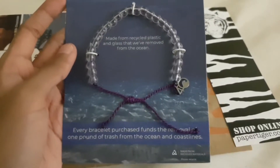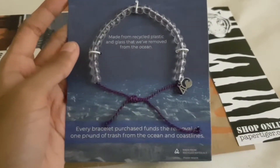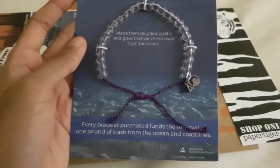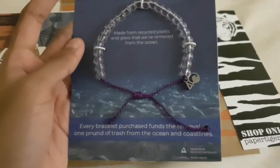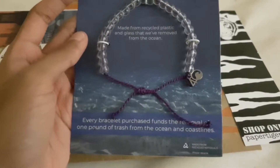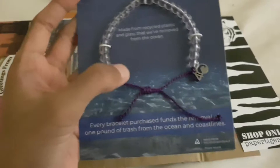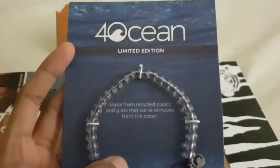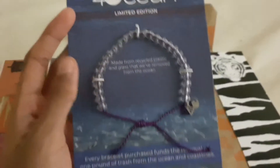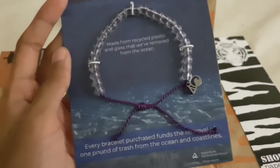It wasn't that long ago that I did a review of a bracelet from 8 Billion Trees. Now I've gone and bought myself another bracelet which also does good in the world, and it's called 4ocean. The company is called 4ocean and it's a very special bracelet for many reasons.